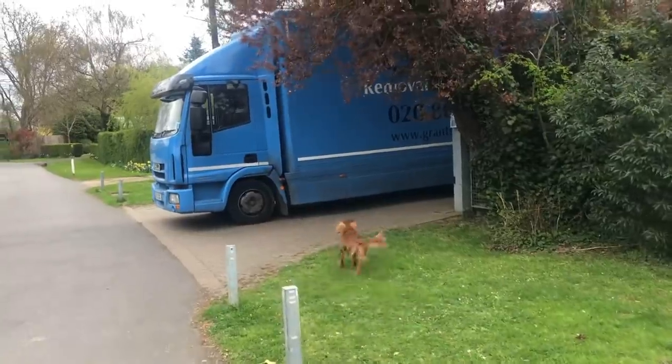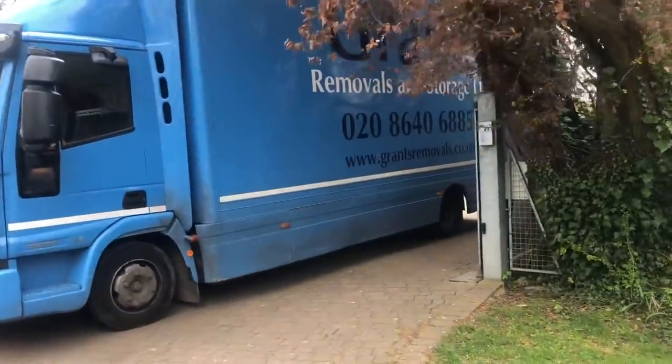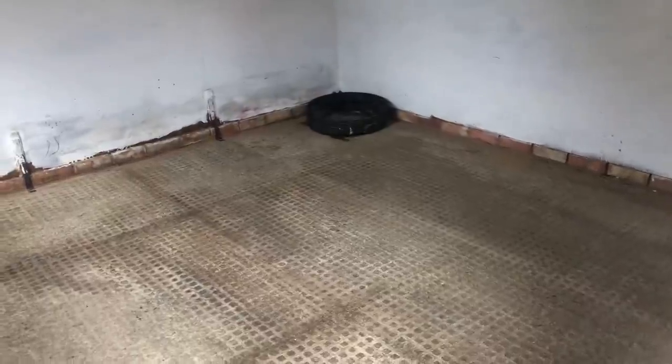Sorry, the removal men are here. Sad times. We've lived here for 28 years, so it's going to be a big change, but we're going somewhere very exciting - we can't wait for you to see. This is the finished stable - it looks pretty damn good if you ask me. Very clean compared to what it was.